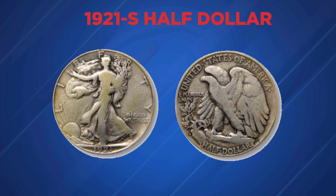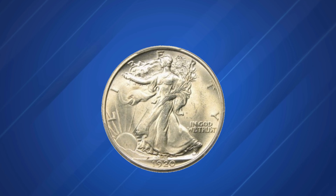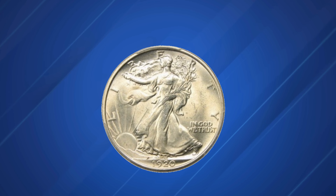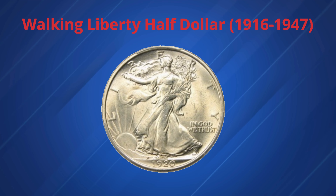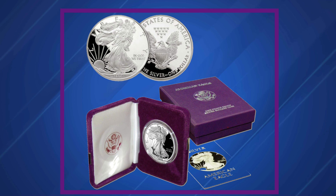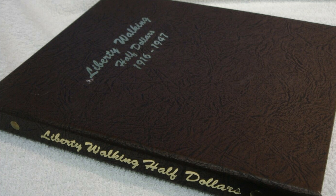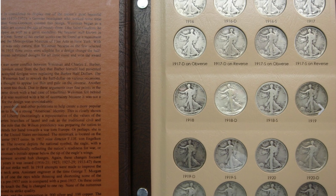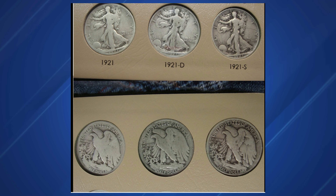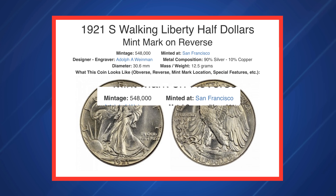The Walking Liberty half dollar, often cited as one of the most attractive United States coins ever issued, was struck from 1916 to 1947. Its obverse was later adapted for the highly successful Silver American Eagle bullion coin launched in 1986. Although high-grade pre-1934 Walkers can be challenging to find, the 1921-dated Philadelphia, Denver, and San Francisco mint half dollars stand out as the most elusive in any condition. The 1921-S has the highest mintage of the three at 548,000, but it is rare in Very Fine and higher grades.